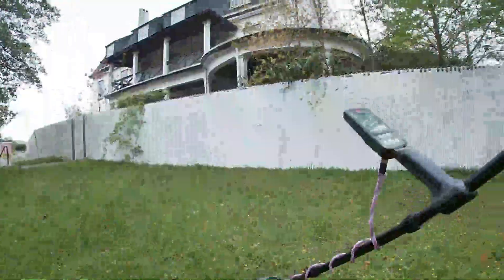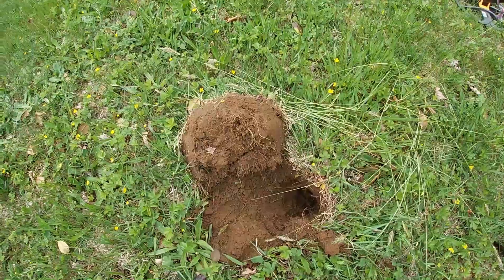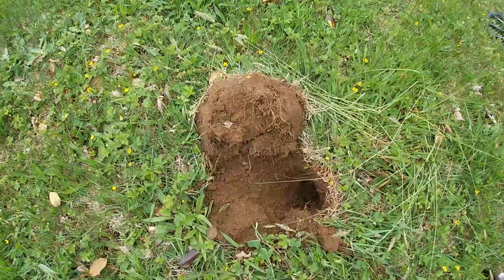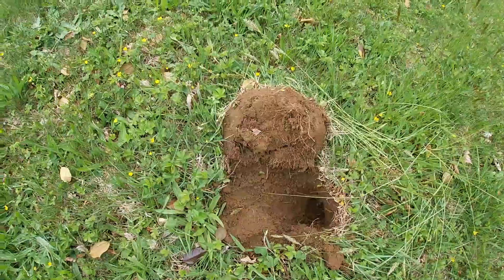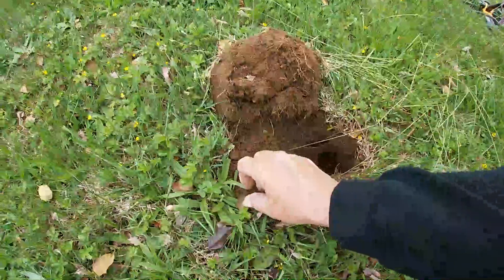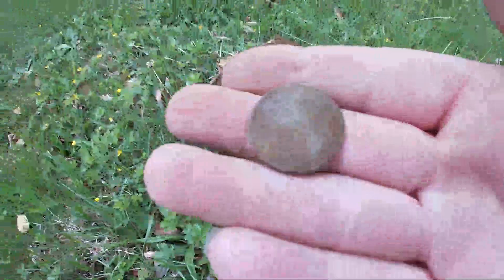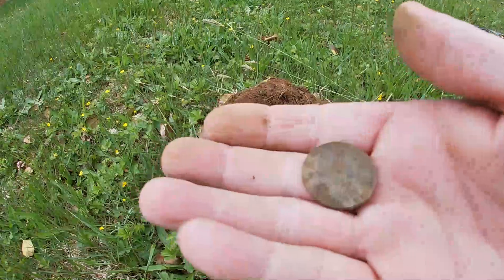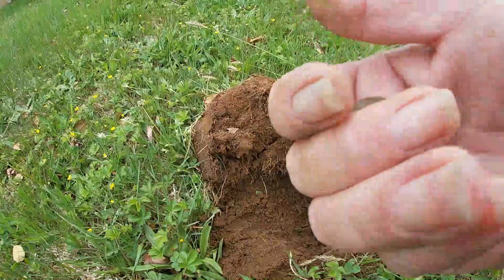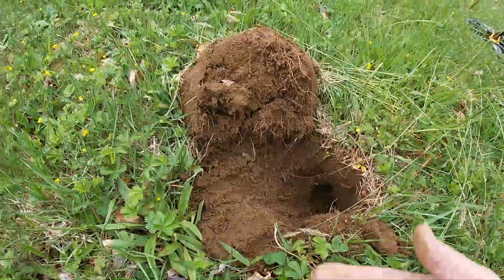I've moved to the back side of the mansion. I've also changed my machine to the Equinox just so everybody in the neighborhood didn't get to hear my signals. I had a solid 30 on the Equinox, which I'm running in Field 1 with my recovery speed high, and I got a quarter — and it was way down in there. It's a modern quarter, a state quarter. One looks like it might be North Carolina — yeah, First in Flight, 2001.